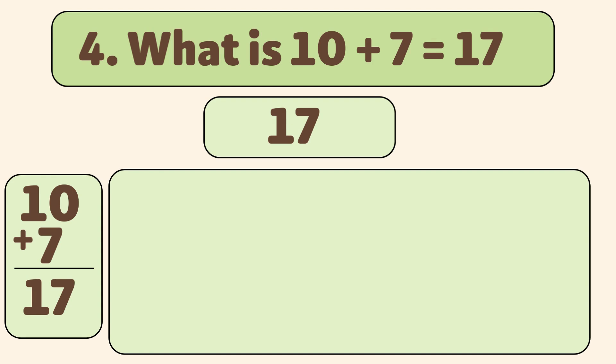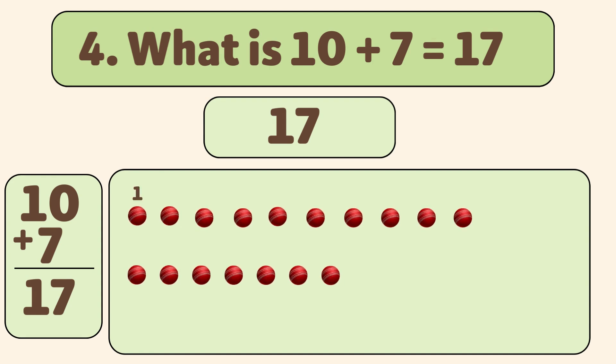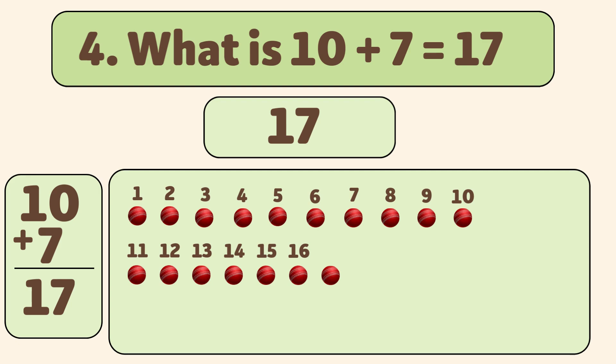Let's count together: 1, 2, 3, 4, 5, 6, 7, 8, 9, 10, 11, 12, 13, 14, 15, 16, 17.